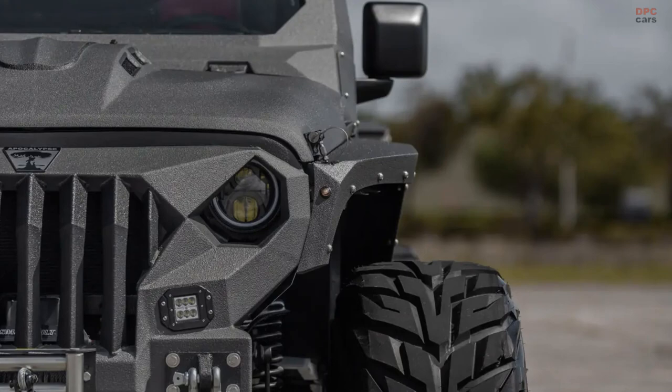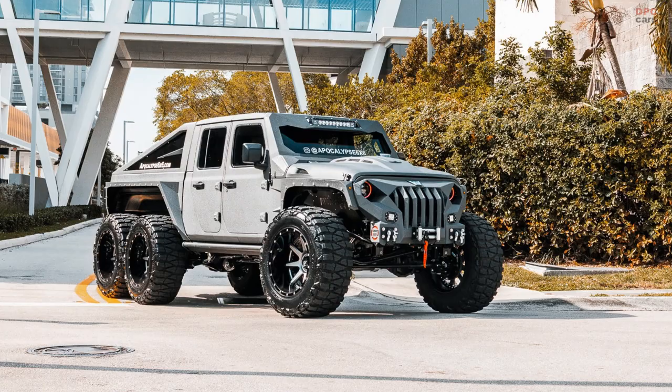Some of the most exclusive Jeep-based machines, the 6x6 Apocalypse Hellfire and its siblings provide a truly unique experience behind the wheel, making the driver feel that nothing is impossible. Resulting from a true passion for its underlying brand label and heritage, the Apocalypse machines are on their way to becoming well-established names in the industry, and we can't wait to get behind the wheel of an example vehicle.